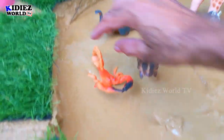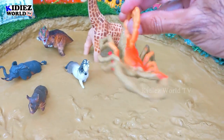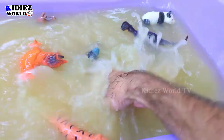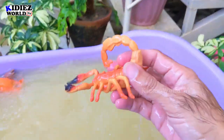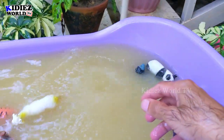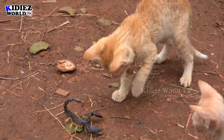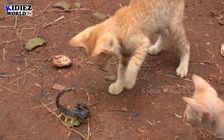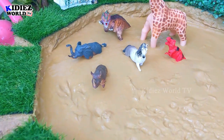And the next one we have is Scorpion. Basically Scorpion is a reptile and they live in deserts — a very dangerous animal. Scorpion.